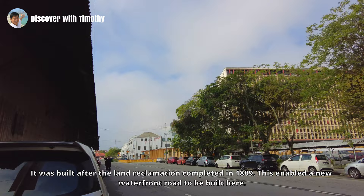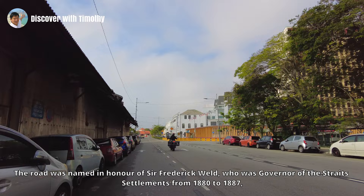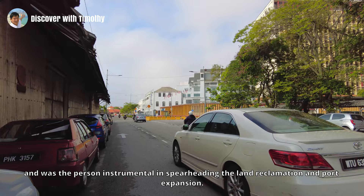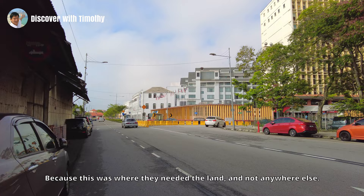This enabled a new waterfront road to be built here. The road was named in honor of Sir Frederick Weld, who was Governor of the Straits Settlements from 1880 to 1887 and was the person instrumental in spearheading the land reclamation and port expansion. But why reclaim land when the rest of Penang island was still undeveloped at that time?